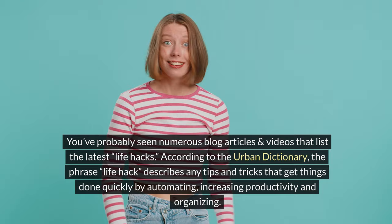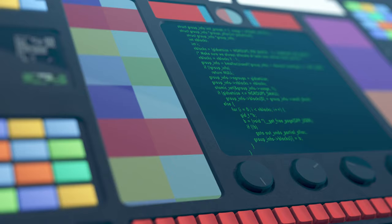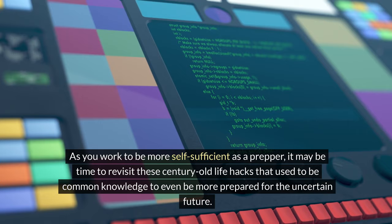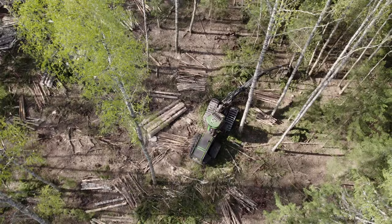You've probably seen numerous blog articles and videos that list the latest life hacks. According to the Urban Dictionary, the phrase 'life hack' describes any tips and tricks that get things done quickly by automating, increasing productivity, and organizing. Long before the internet and social media, people were passing down life hacks — some have become obsolete, but others still have relevance today. As you work to be more self-sufficient as a prepper, it may be time to revisit these century-old life hacks to be even more prepared for the uncertain future. Please watch the video to the end so you can add your thoughts to the discussion.